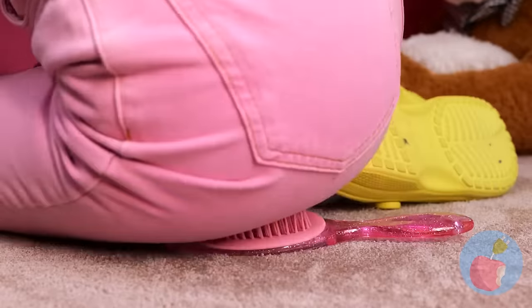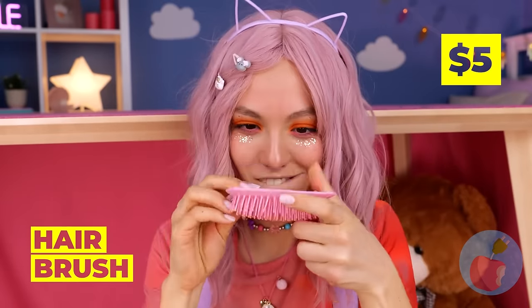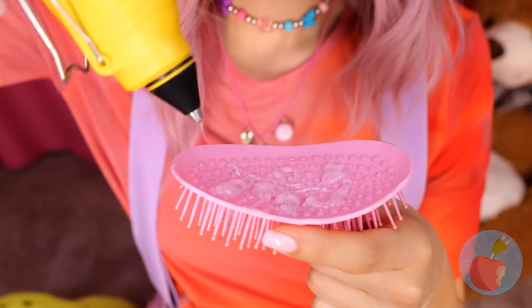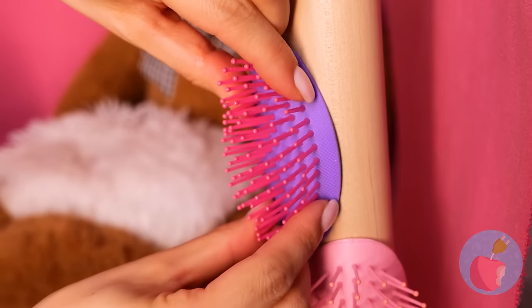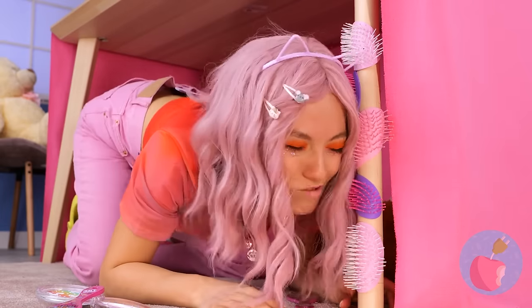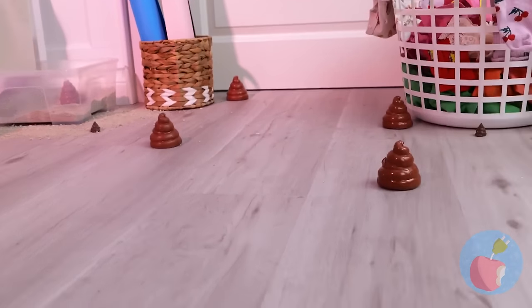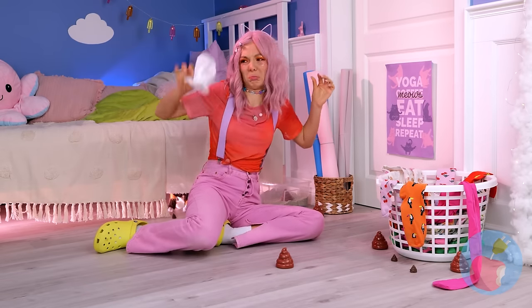I think you broke that brush. No matter — those bristles look all right. Just add some glue and it's a new scratching post. You sure go through a lot of brushes. We need to get a litter box in here. In the meantime, it's time for a little 52 pickup.